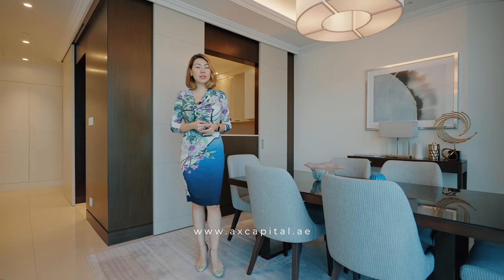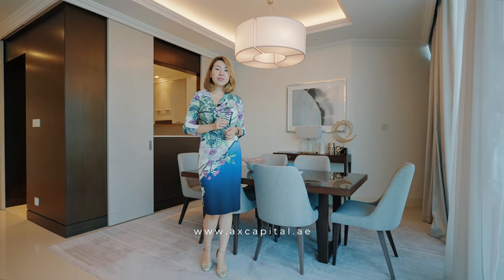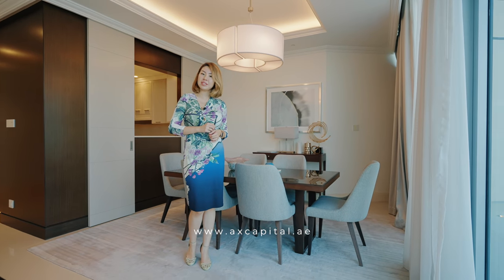This luxurious and serviced one-bedroom apartment occupies 2,300 sq ft. It is fully designed and furnished by the Address Hotel.